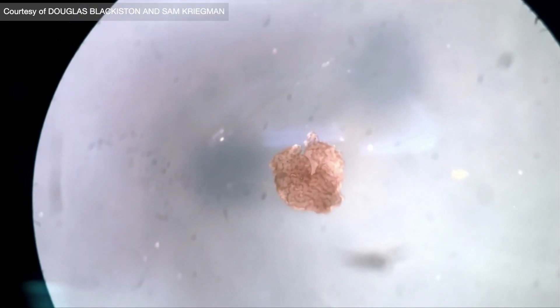When we cut the robots in half — the ones made of cells — they automatically stitch back up. We have heart cells which pulse at a regular beat, and we have the passive skin cells.